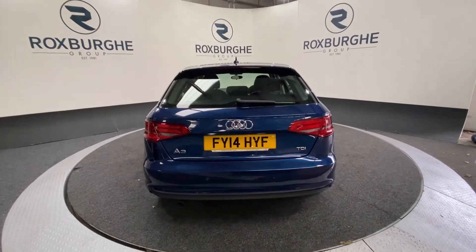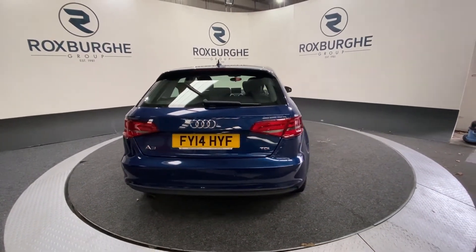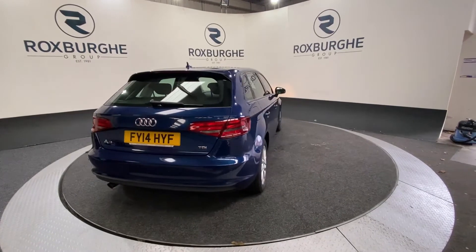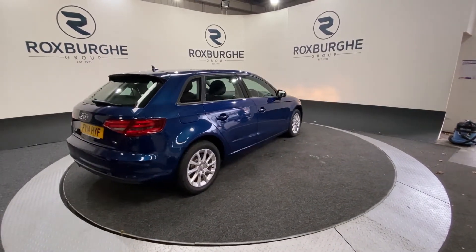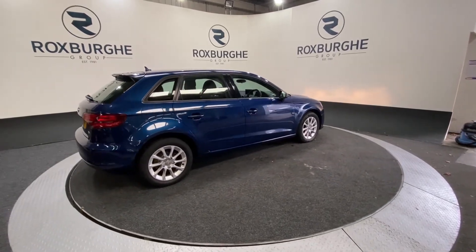If you are interested in this particular car or any other currently available on our website, please feel free to give us a call on 0121 313 1315, or alternatively email us at sales@theroxburghgroup.com. Cheers guys.